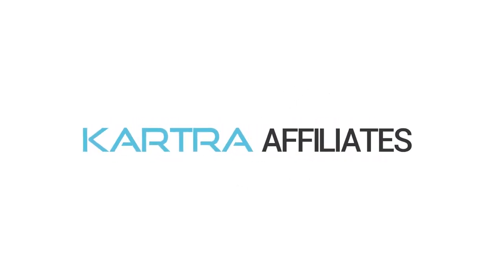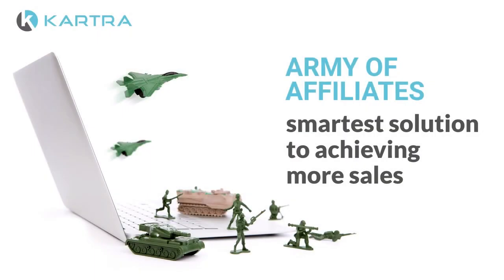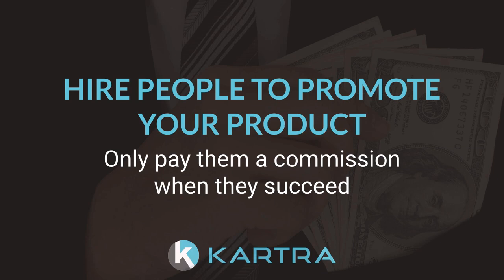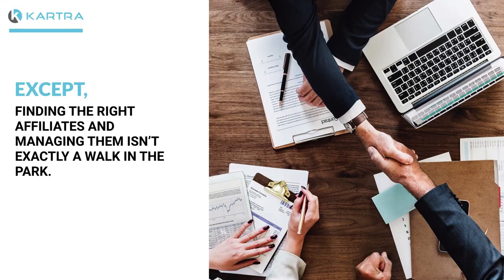An army of affiliates is quite possibly the smartest solution to achieving more sales, getting more traffic, and ranking higher in search engines without any upfront work. You hire people to promote your product and you only pay them a commission when they succeed. Except, finding the right affiliates and managing them isn't exactly a walk in the park.